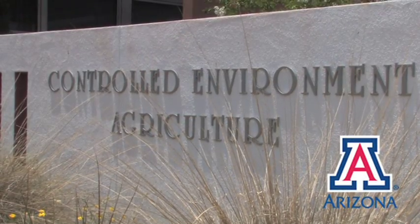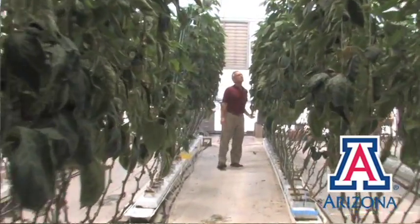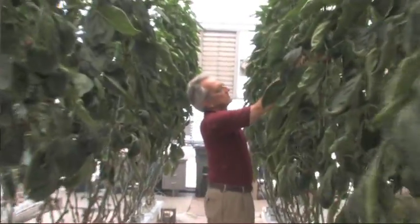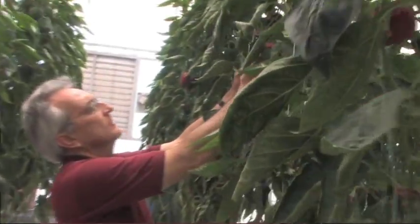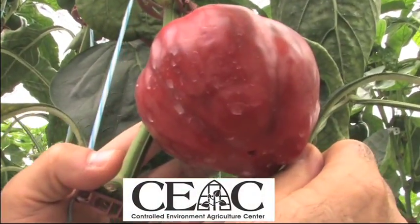Now more than ever, we need the technology of controlled environments to help solve some of the problems in the world, which may range from feeding people, to environmental cleanup, to having people survive on other planets with life support systems. At the Controlled Environment Agriculture Center at the University of Arizona, we are working very hard to educate young people, to develop more knowledge, and to put that knowledge together in applications and demonstrations so that it can be utilized effectively around the world.